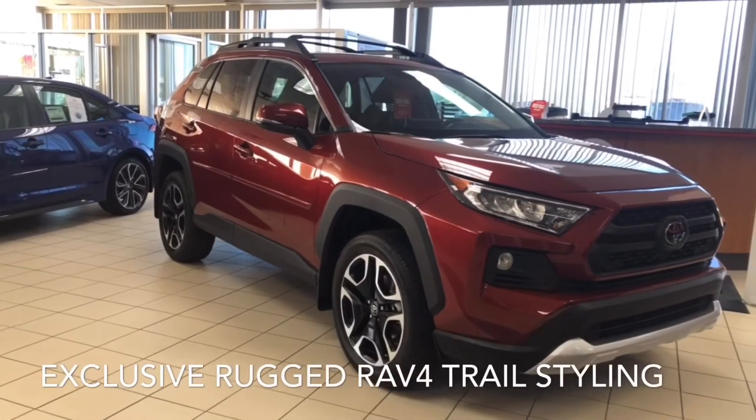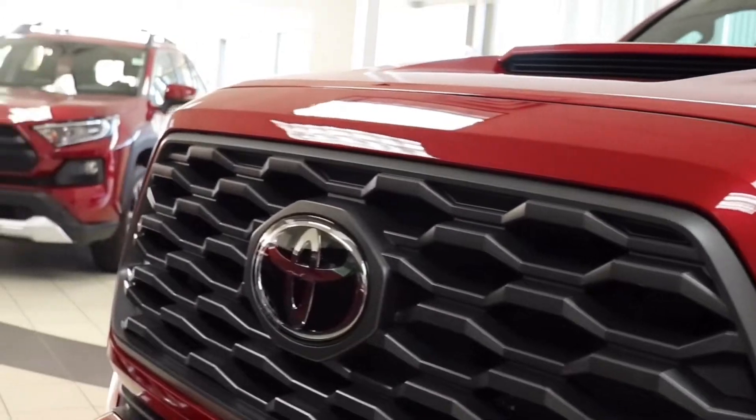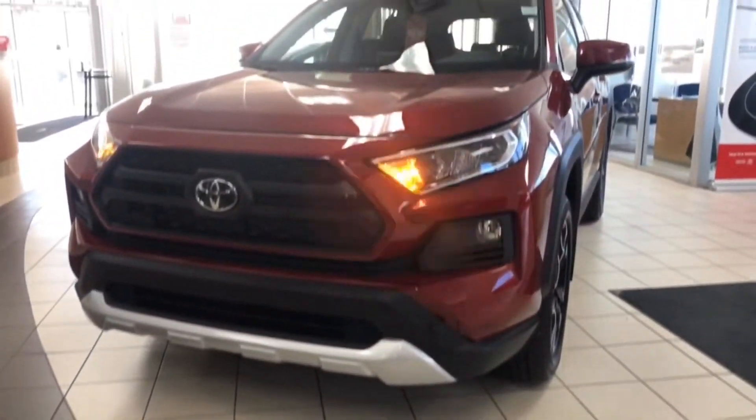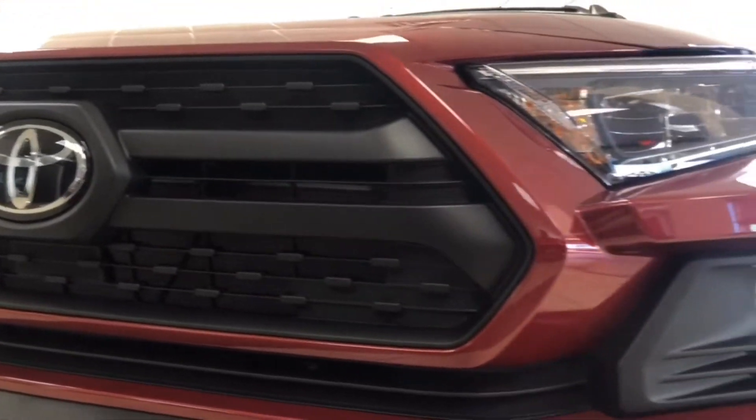The RAV4 Trail features rugged outdoor styling for all your adventures. It is powered by a 2.5-liter dual overhead cam 4-cylinder with 203 horsepower.